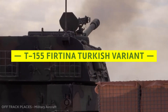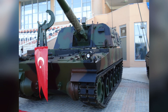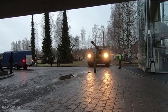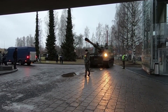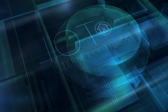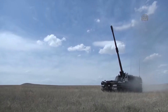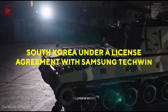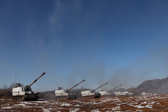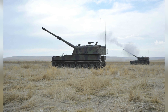The Turkish variant of the K9 Thunder is the T-155 Firtina. Major equipment was retained, including the gun system, automatic ammo feeding system, and diesel engine, while the turret design, chassis, navigation system, and electronic systems were significantly changed. The first eight T-155s were manufactured in South Korea under a license agreement with Samsung Techwin, while the remaining batch of over 300 T-155s is being built in Turkey at the 1st Army Maintenance Center Command in Adapazari.